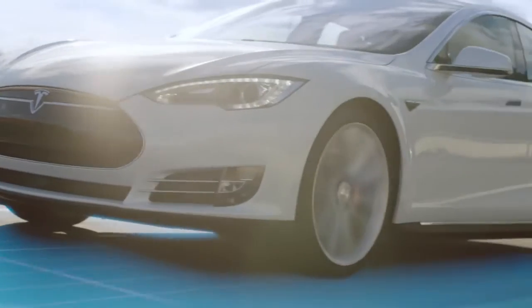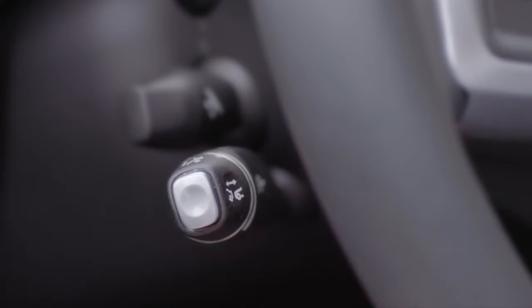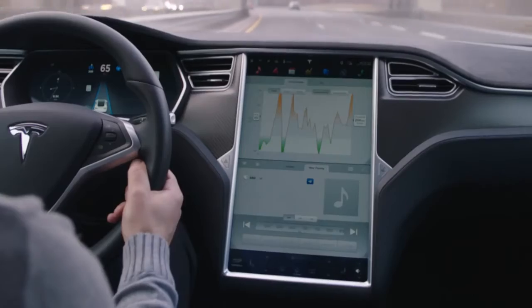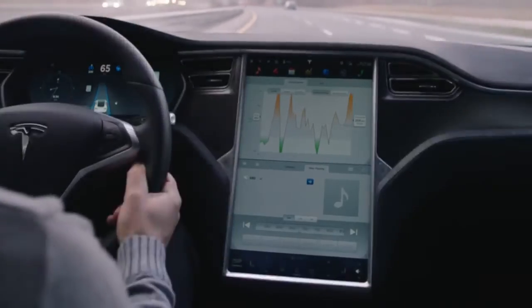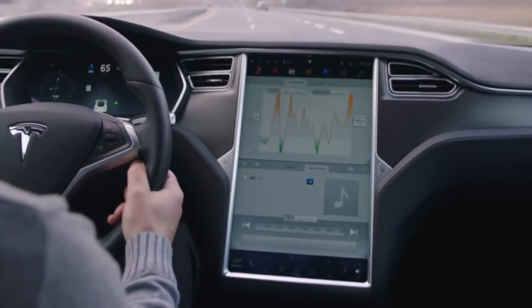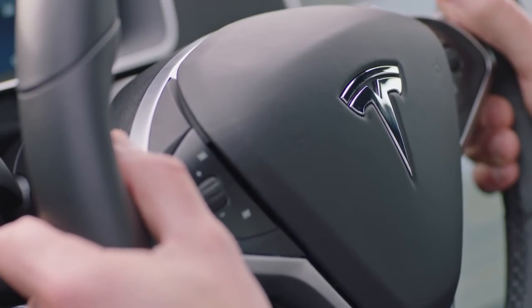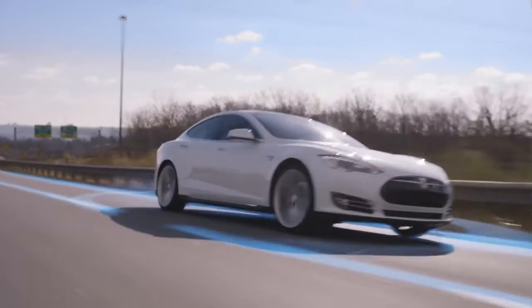To disengage Autopilot, push the button on the outside of the cruise stalk, push the stalk forward, or press the brake. Autosteer can be deactivated without affecting traffic-aware cruise control by turning the wheel a few degrees. Please remember that these features are meant only for highway use. Keep your hands on the wheel at all times and stay alert.